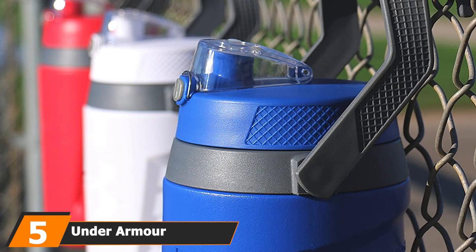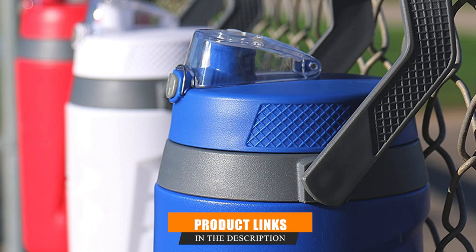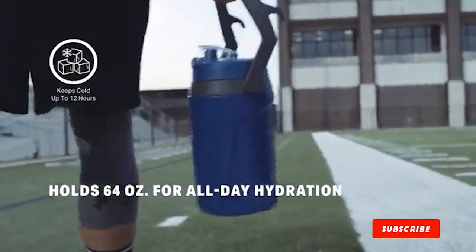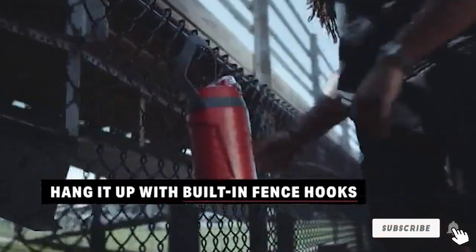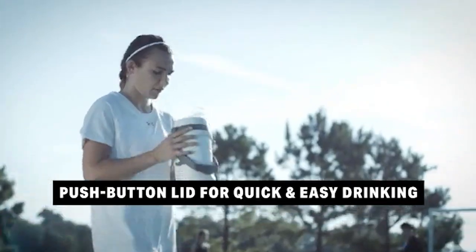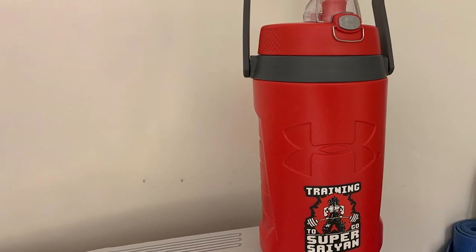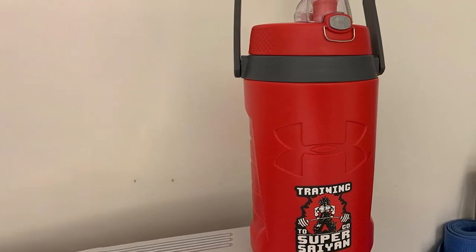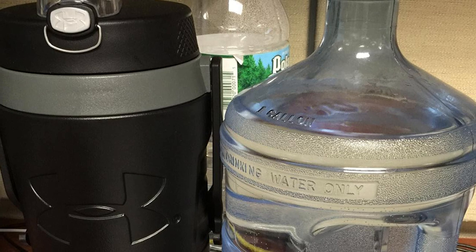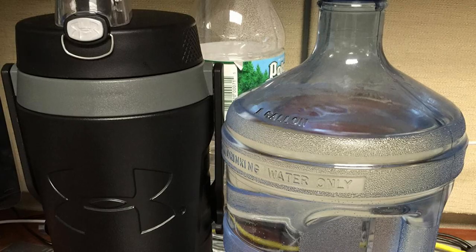The number 5 position is held by the Under Armour Sideline Jug. If you want a colorful water jug to take with you during a workout, this is a great option. This sleek Under Armour water jug is available in 10 different vibrant colors. It has double-wall foam insulation to keep your drink cold for up to 12 hours. Another helpful feature is the leak-resistant lid, which has a flip-top cover to keep the spout clean. The fold-down handle is comfortable to hold and securely locks into place using its integrated hooks, whether you're training or entering a tournament. This jug holds 64 ounces and keeps your water cold for up to 12 hours.